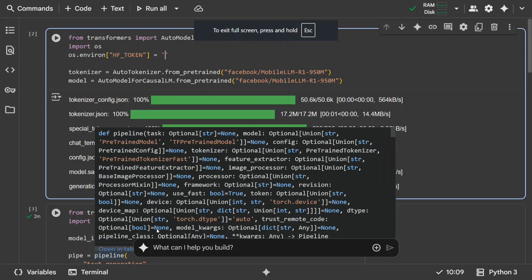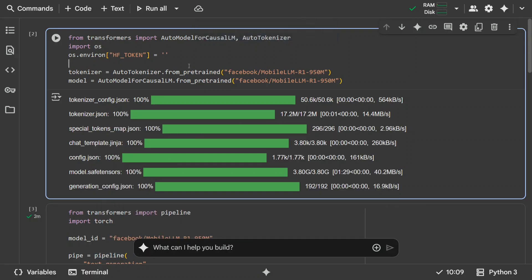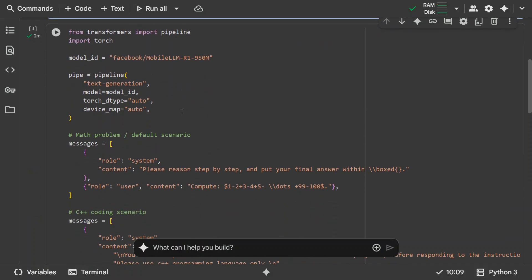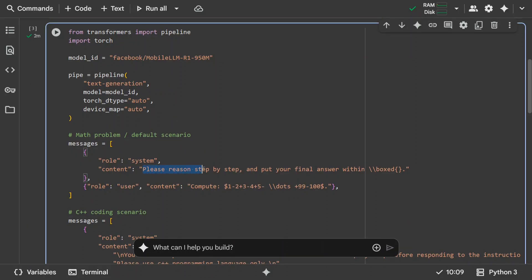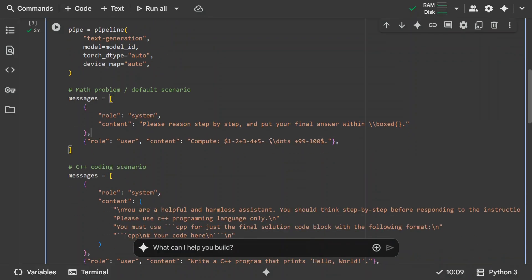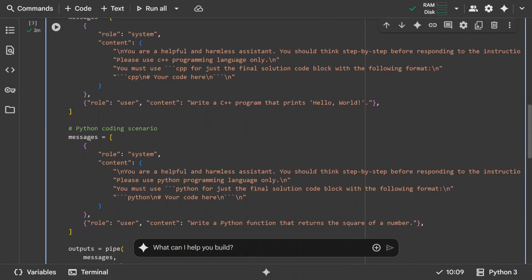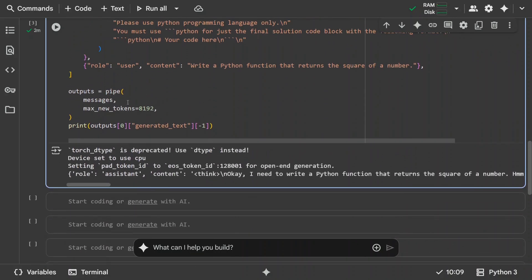Before we wrap up, let's try out the code. The model is easy to use but has some guardrails — you need to take approval on Hugging Face. Once done, get your read token from Hugging Face. I'm using the 950M variant here — MobileLLM-R1/950M. The model gets loaded, and generation is similar to other transformer-based models. You provide a message: 'Please reason step by step and put your final answer within...' with a mathematical problem.